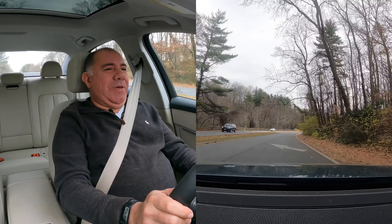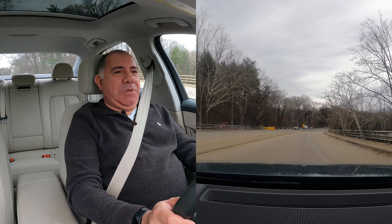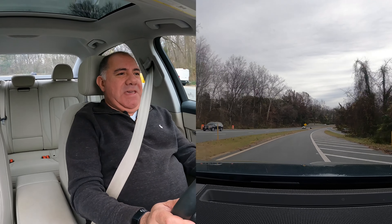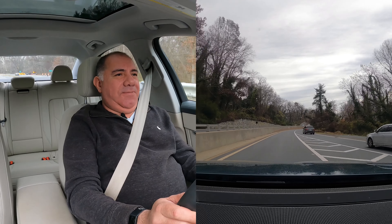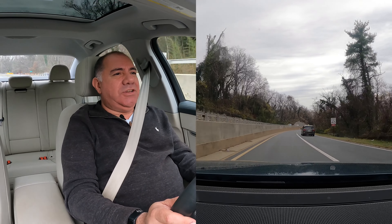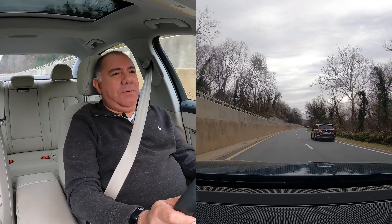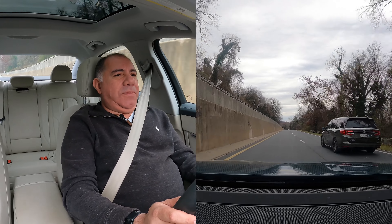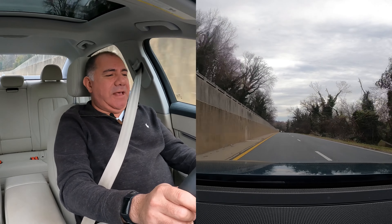We have a little bit of turbo lag right there — it took a second to spool up and it didn't really make your heart pound. It did feel a little bit sluggish. I think on a warmer day you'd get a little more traction out of the tires, even with the Quattro system. Let's dump it one more time — gas down.